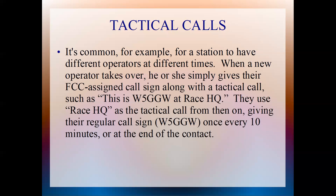It's common for a station to have different operators at different times, as we see doing Utah SAG. When a new operator takes over, he or she simply gives their FCC assigned call sign along with a tactical call, such as 'This is Whiskey 5 Golf Golf Whiskey at Race HQ.' After that, they will use Race HQ as the tactical call from then on, giving their regular call sign W5GGW once every 10 minutes or at the end of the contact. The rule of thumb always is: ID with your real call sign once every 10 minutes or at the end of a contact.